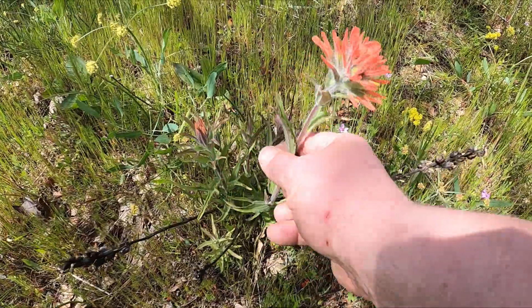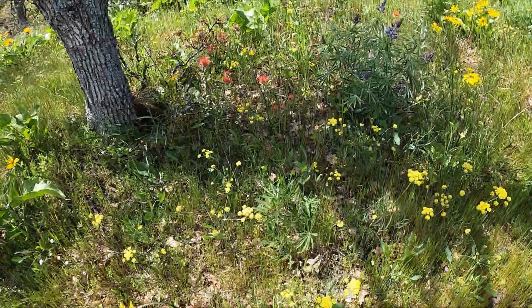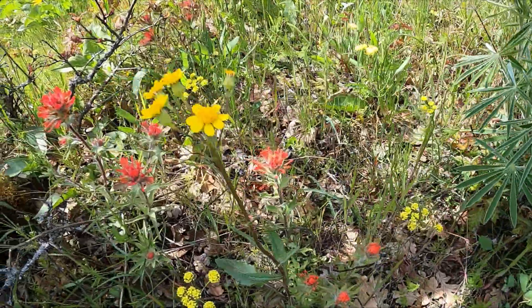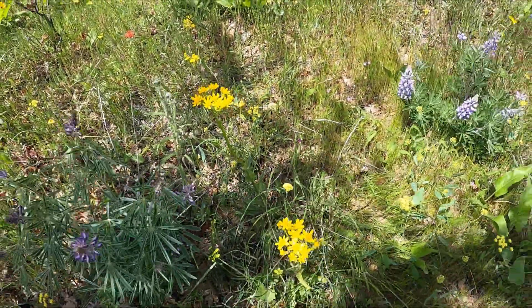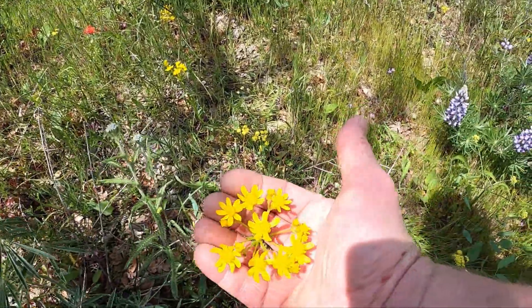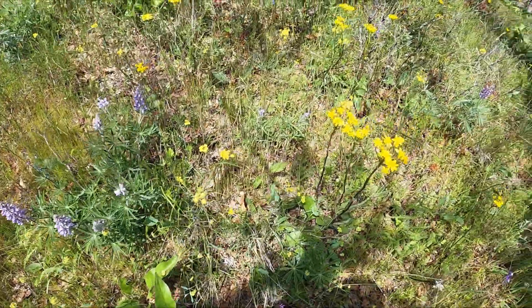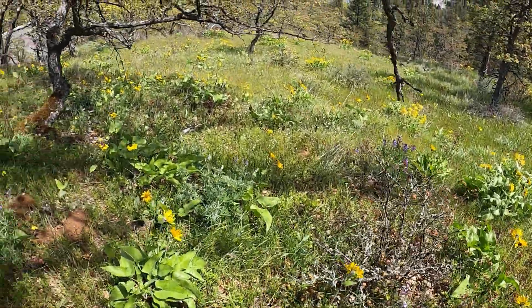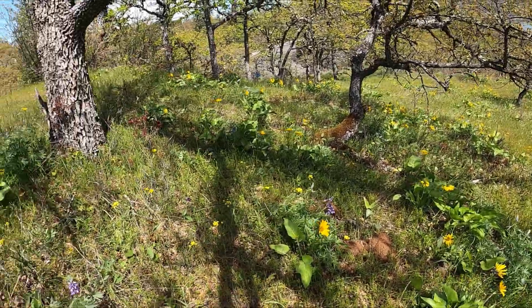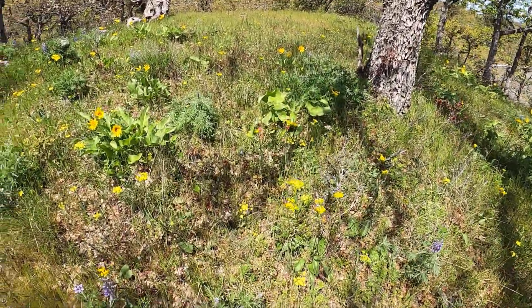Indian paintbrush is what I've been told this is. There's a few of them out here, growing with all the other mixed flowers I've shown you. Here's another one. All sorts of different flowers mixed with poison oak — again, poison oak, yuck.